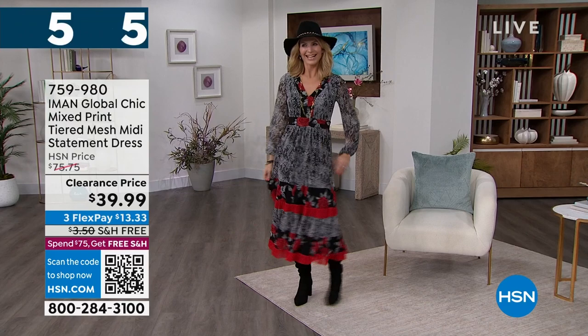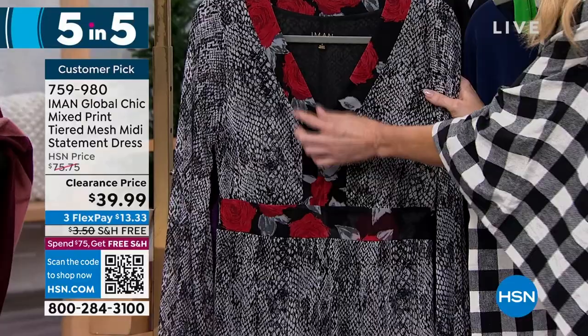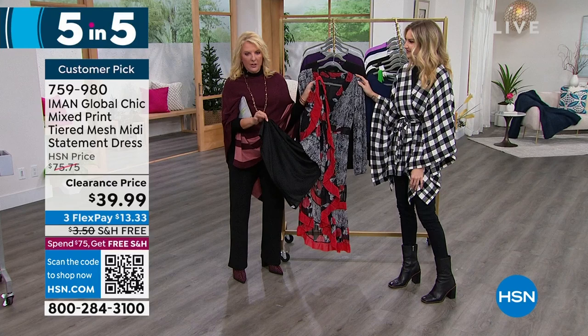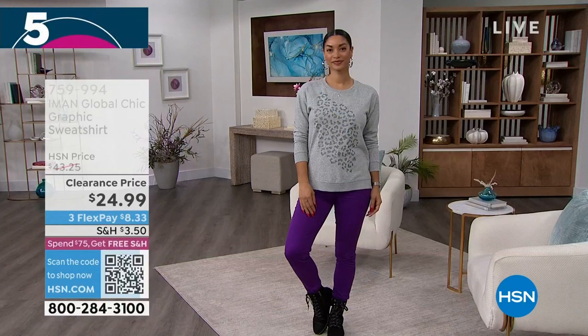First item: the mesh midi statement dress, $35 off on clearance. We have black snake and ankara. Extra small to 3X, length is 48 inches. This is really the perfect balance of Iman's chic aesthetic — a beautiful snake print back with florals. The V-neck draws the eye down to the empire waistband. There are gorgeous ruffles and elastic around the cuff. You've got double layers underneath for privacy. It's not chiffon — it's a stretch mesh with an almost bounce to it. Only about 250 left, so we don't have a lot.